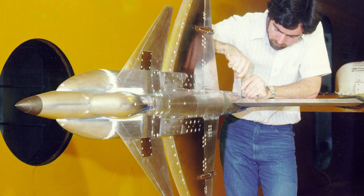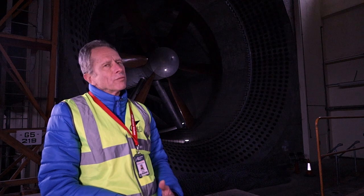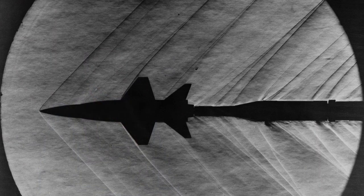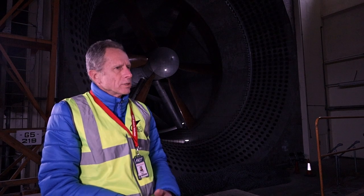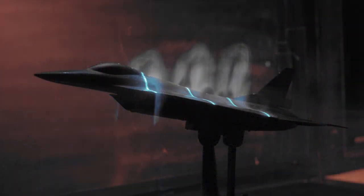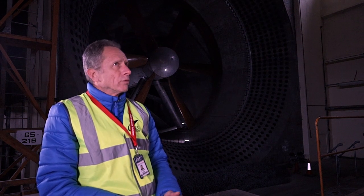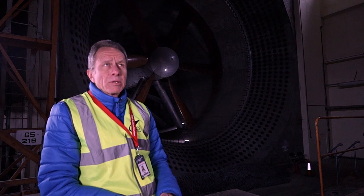At that stage they'd also decide what sort of measurements to take. Normally in a wind tunnel test you measure the forces — lift, drag, and side force — but they also take pressure distribution measurements, with very small static holes drilled in the surface of the wing to look at the pressure distribution. They may also look at flow visualisation, like putting woollen tufts on the model. We'd then run the wind tunnel, and the aerodynamicists would take the data and write a technical report for industry or the AMD. That process could take up to two years.